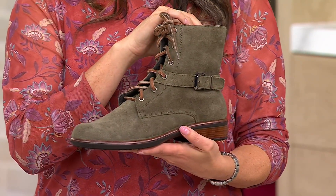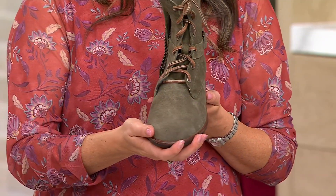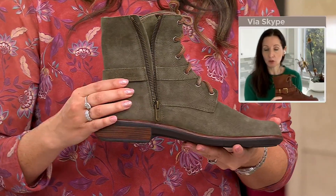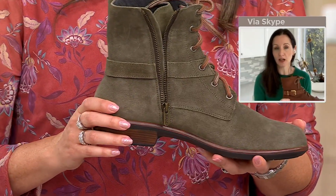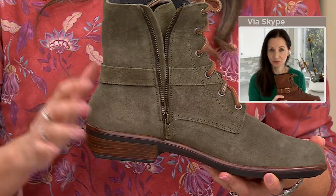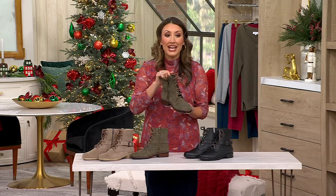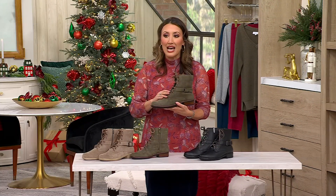Let's talk about finding our perfect size with Nayot. This shoe specifically fits a little more like medium to narrow. So if you're a medium or narrow size 7, go ahead and order a 38. If you're slightly more on the wider side, size up to a 39. Sizes run 36 through 42 in European sizing. There's a size chart on QVC.com, and our operators can help as well. If you are a half size, we do recommend sizing up for these.